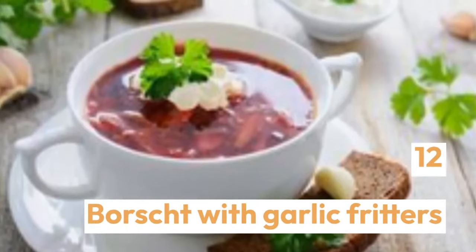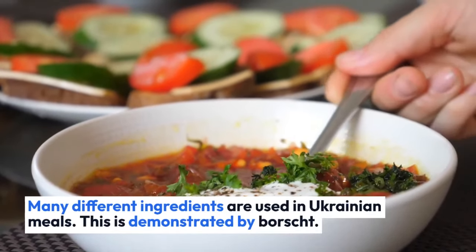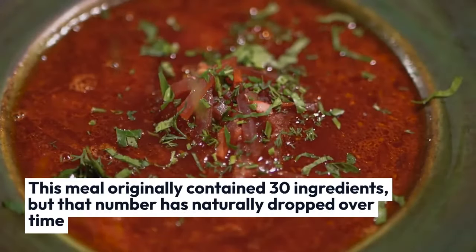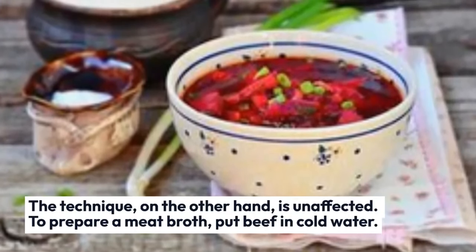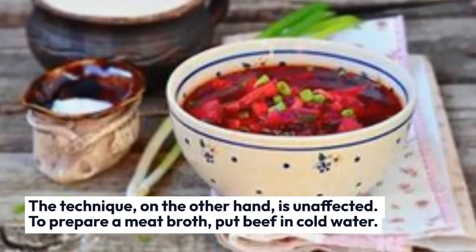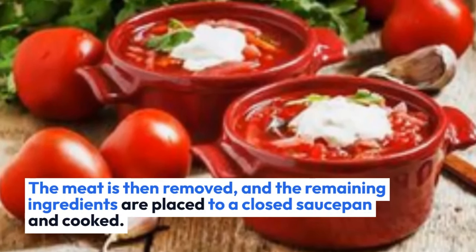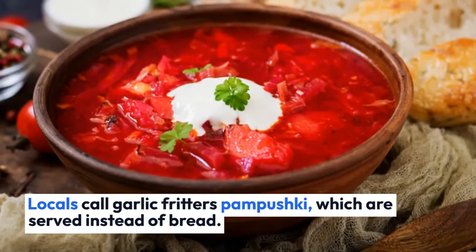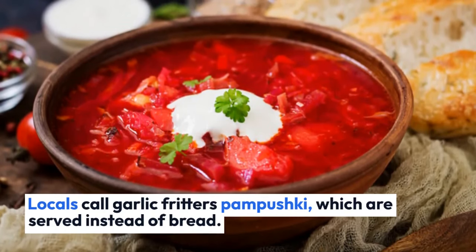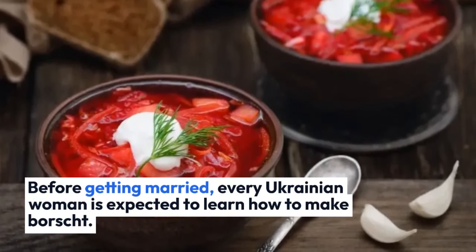Borscht with garlic fritters — many different ingredients are used in Ukrainian meals, and this is demonstrated by borscht. This meal originally contained 30 ingredients, but that number has naturally dropped over time, though the technique is unaffected. To prepare a meat broth, put beef in cold water. The meat is then removed, and the remaining ingredients are placed in a closed saucepan and cooked. Locals call garlic fritters pampushki, which are served instead of bread. Before getting married, every Ukrainian woman is expected to learn how to make borscht.